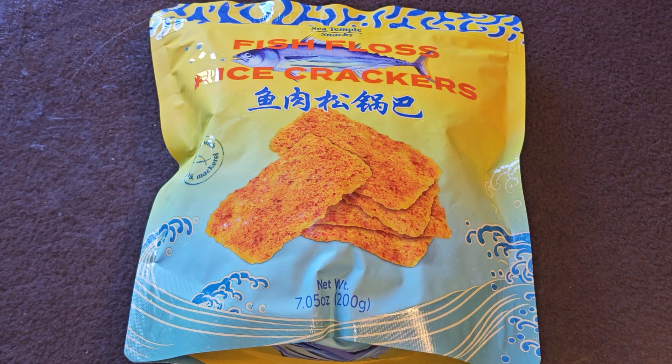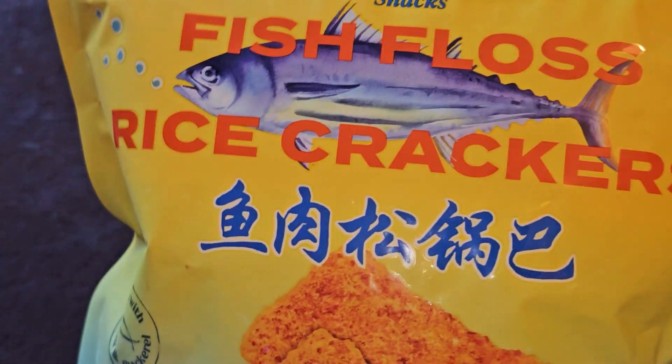Alright, this is going to be a Costco sale item review of the Sea Temple Snacks Fish Floss Rice Crackers. Normal price $12.79, $4.80 off, basically $8.00. Let's go ahead and take a look.